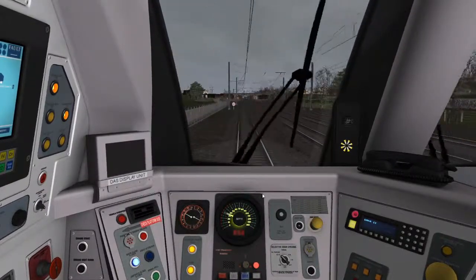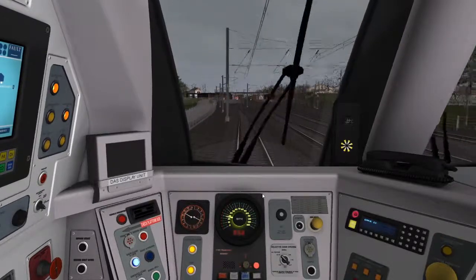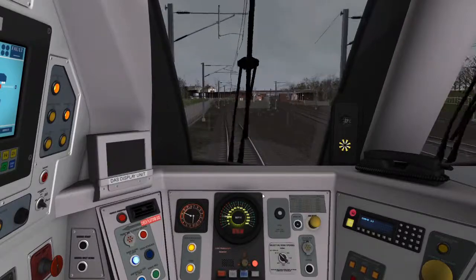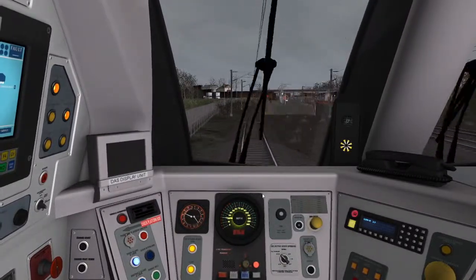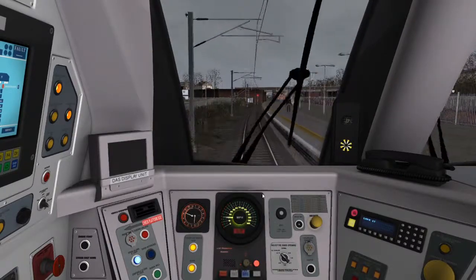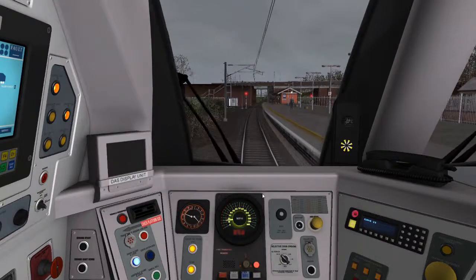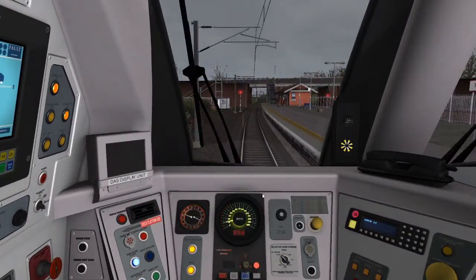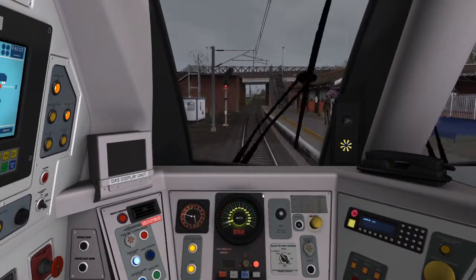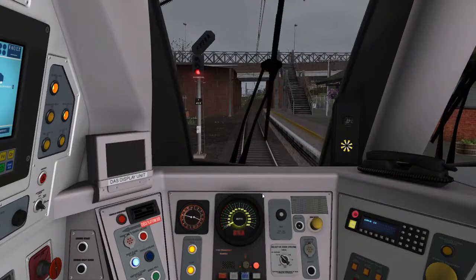So at Thirsk we have a danger signal. I'm not sure if TPWS is actually fitted on the cross mainline - probably is, probably not in here though. So on arrival at Thirsk we're going to stop right at the end of the platform. And arrived at Thirsk.